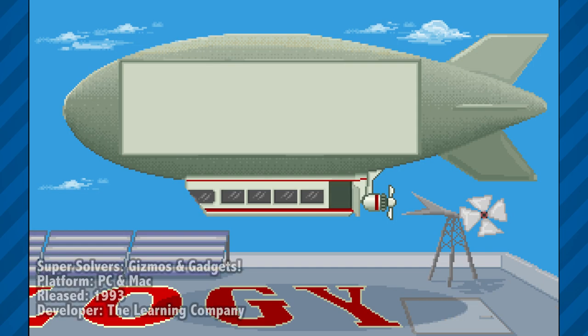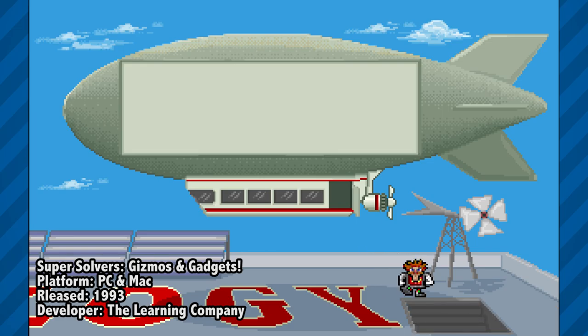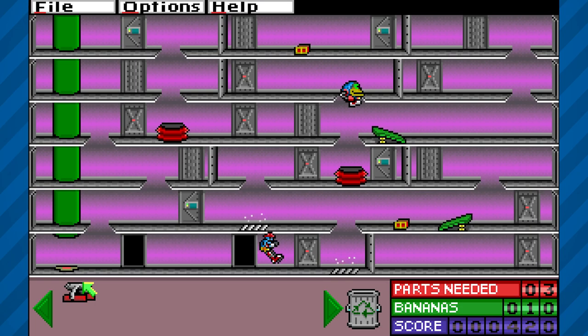Super Solvers Gizmos and Gadgets is another retro game that I used to play as a kid. The game was developed by The Learning Company and was released in 1993 on both PC and Mac. Since it's an older game, it is now available to play online for free.